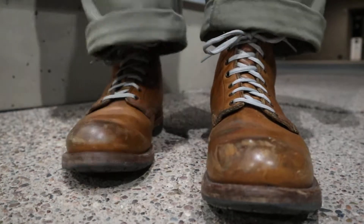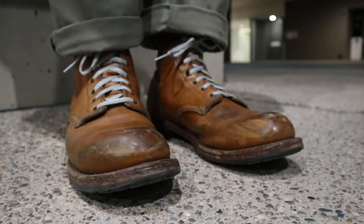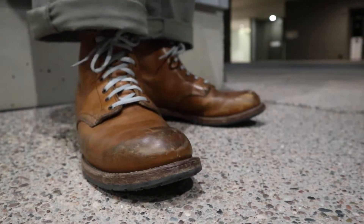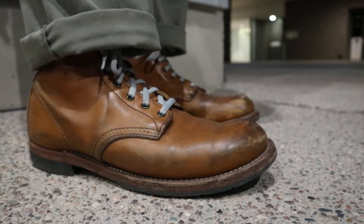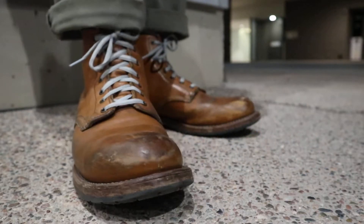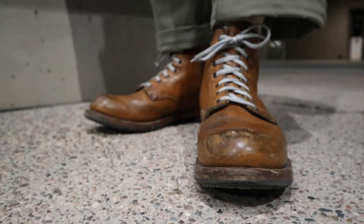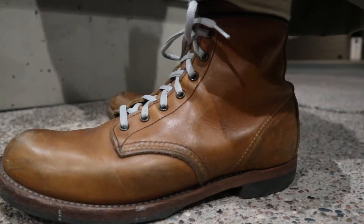Howdy Red Wing fans. What we have here are the Beckman 9013s in Chestnut, which I think is the coolest color. Even though the 9011 Beckman Black Cherries are very popular and people are willing to pay some serious money for them, I think the Chestnut is the coolest one.